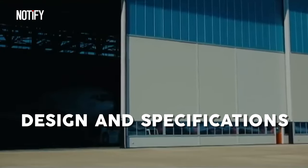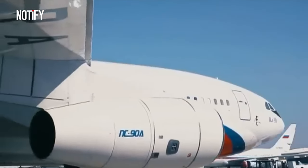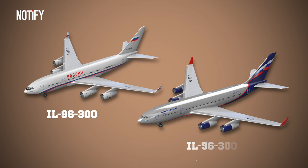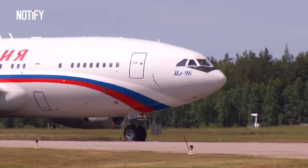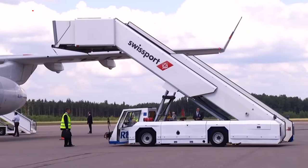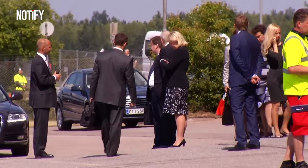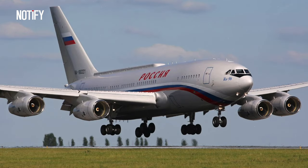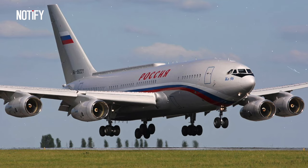The Ilyushin IL-96-300PU is produced in Russia, but not mass-produced like the Boeing models used to transport the President of the United States. The IL-96 essentially has two variants, and the IL-96-300 was launched in 1985 and began operation in 1993. The Russian presidential fleet is designated with the letters PU behind the plane's model number, indicating that these aircraft are specially modified for presidential duties. The construction of the IL-96-300PU is based on the IL-96, which is a wide-bodied passenger aircraft designed for medium and long-haul flights.